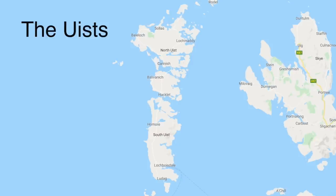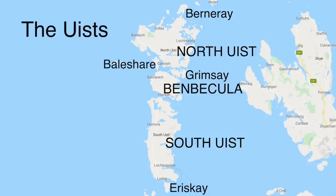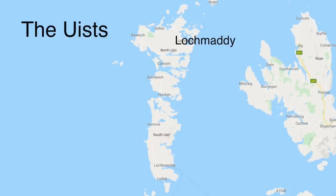Now let's move on to the Uists, the chain of islands in the centre of the Outer Hebrides. Despite there being three principal islands — North Uist, Benbecula, and South Uist — there are a further four islands handy to remember: at the very top you have Berneray, off the west coast of North Uist you have Baleshare, between North Uist and Benbecula you have Grimsay, and to the south of South Uist you have Eriskay. The three principal towns are: the ferry port of Lochmaddy in North Uist, the airport at Balivanich in Benbecula, and the ferry port at Lochboisdale in South Uist.